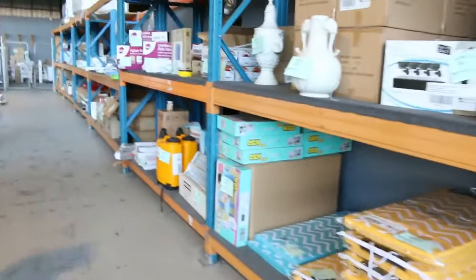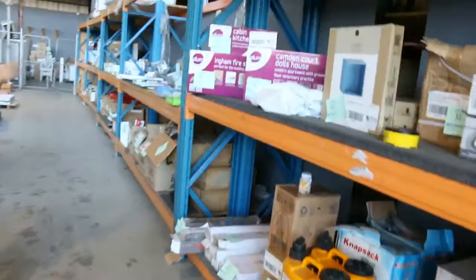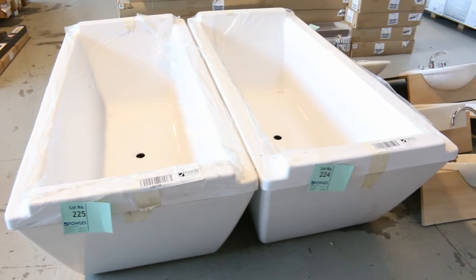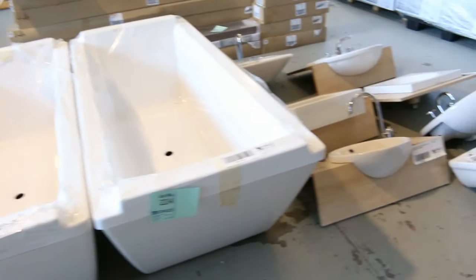There's a heap of other stuff — heap of homewares, all kinds of bits and pieces, and that'll be mostly unreserved. Moving across, we've got beautiful baths as well — the 1800mm Marble Trend baths, a good brand. Probably around that $400 to $500 mark on those.